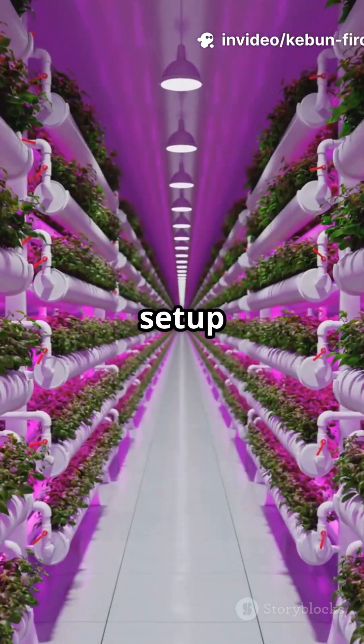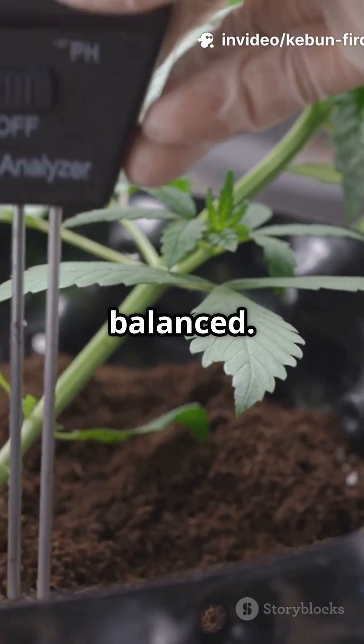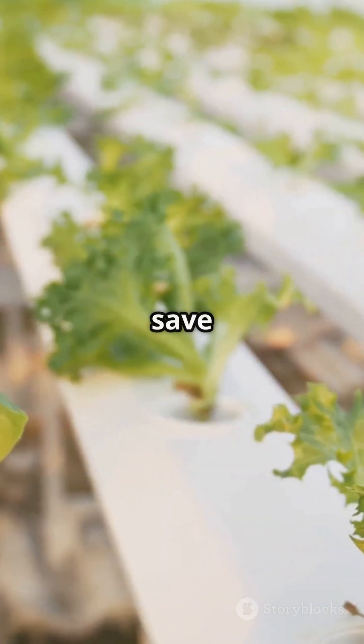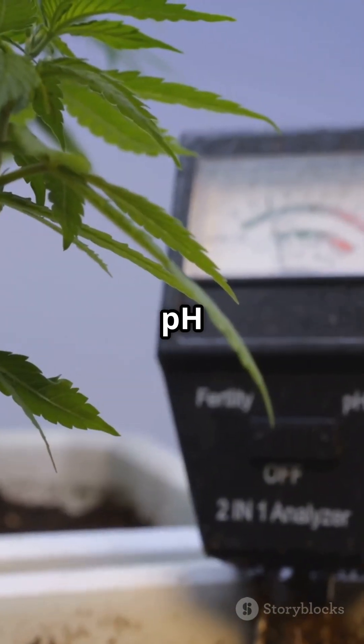Watch out for system setup costs and keeping nutrients balanced. Pro tip: start small, use recycled materials to save cash, and monitor your pH weekly.